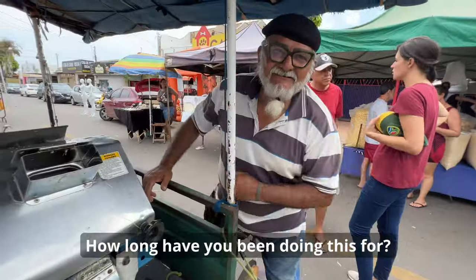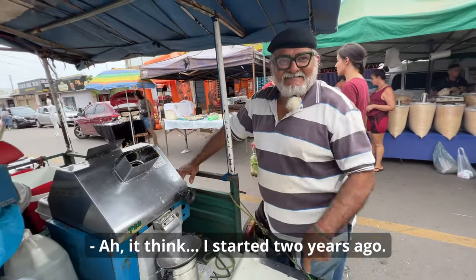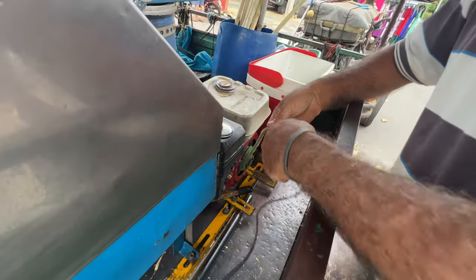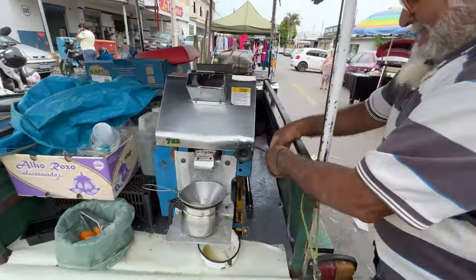How many years did you do this? So it's really interesting. Wow, very interesting. You pull that. Wow, very interesting.